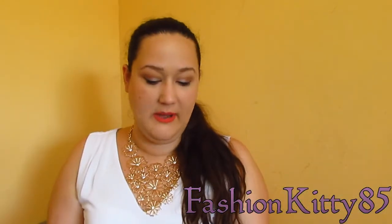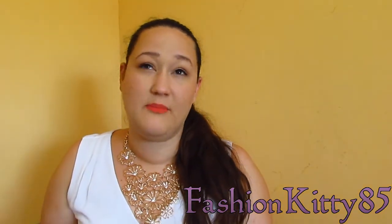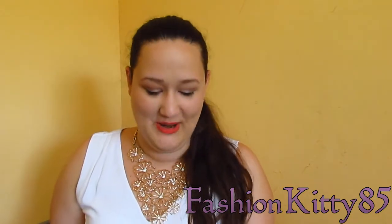The Perfect Pout is by Elle Masque, which is a British professional make-up company. Elle Masque is obviously cruelty-free, otherwise it wouldn't be featured on my channel.